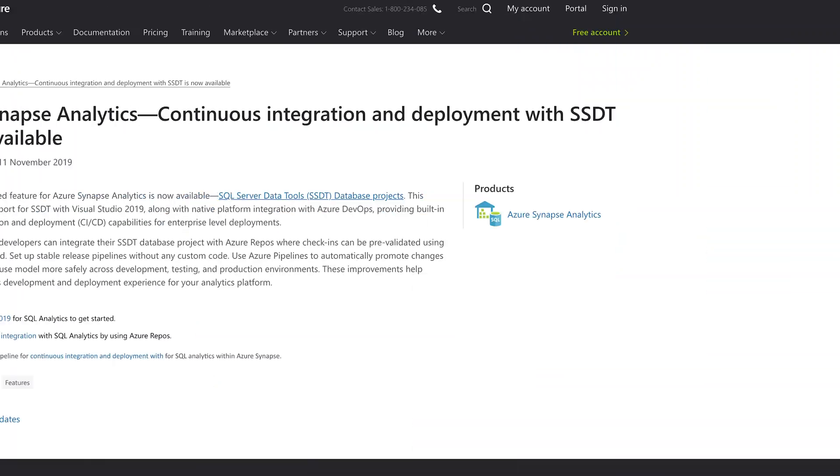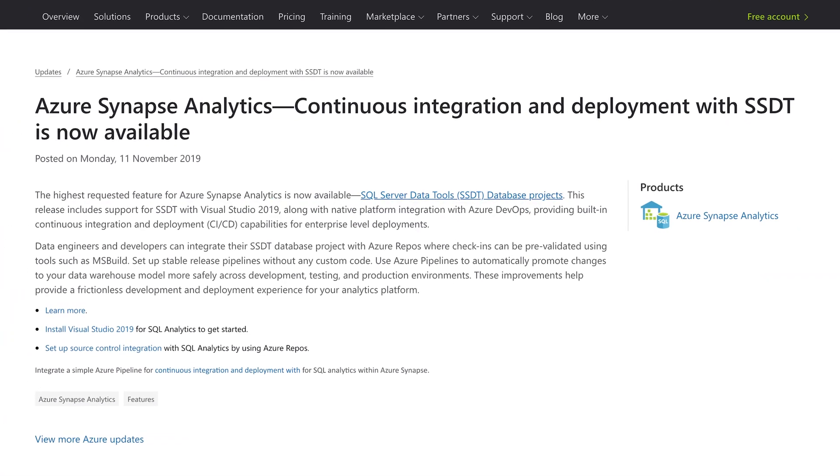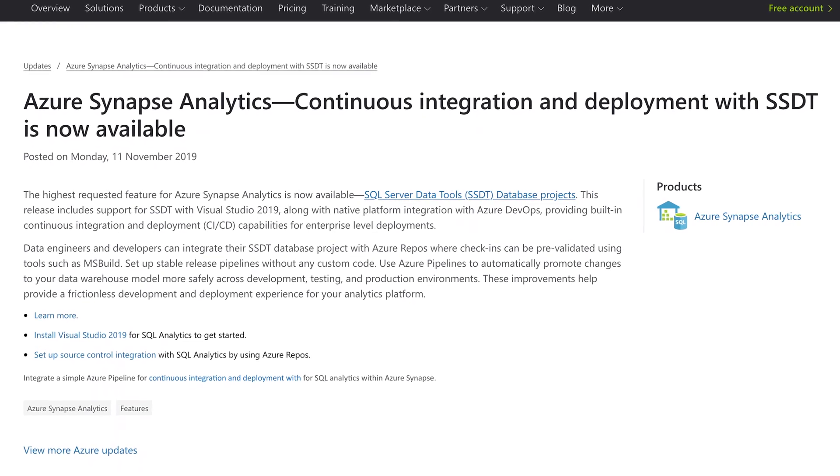Last week at Ignite, Azure Synapse Analytics was announced. Use the link below to go back and watch coverage of that announcement if you haven't seen it already. Already though, there is a new update to the tool. Support for SQL Server Data Tools, or SSDT, is now available. This release includes support for SSDT with Visual Studio 2019, along with native platform integration with Azure DevOps, providing built-in continuous integration and deployment, or CI/CD, capabilities for enterprise-level deployments. This really makes Synapse Analytics a more viable part of a developer workflow.